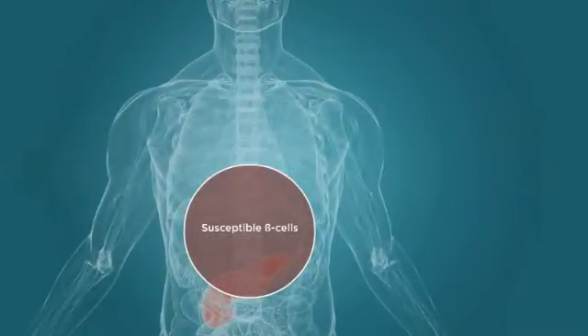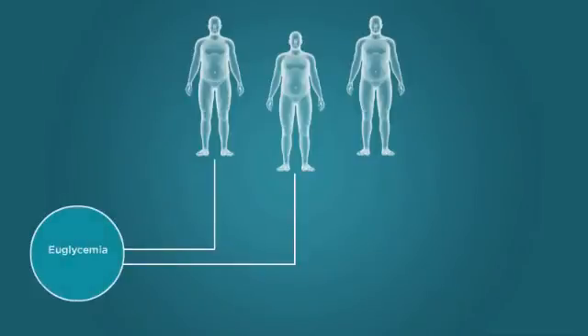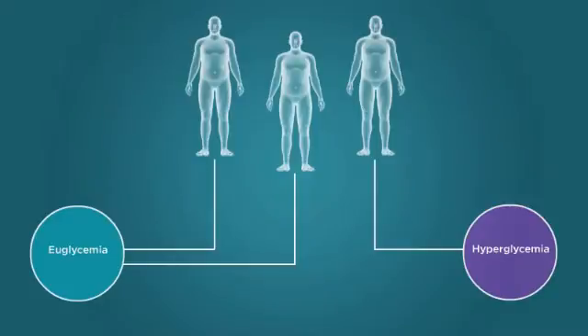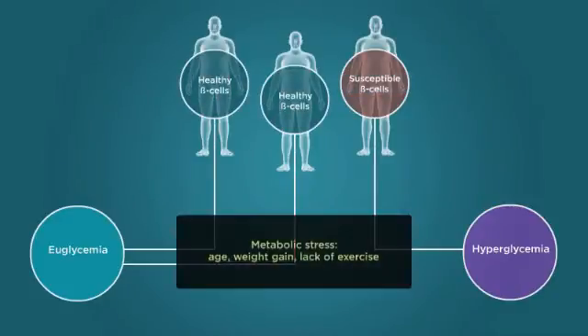Although the process of beta cell decline is not fully understood, mounting research suggests that genetic mutation may underlie beta cell susceptibility. This underlying susceptibility in a subset of the population may help explain why only approximately one-third of obese people go on to develop diabetes. Only people with susceptible beta cells are unable to compensate for stressors that normal beta cells are able to withstand.